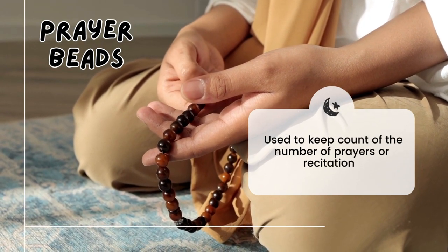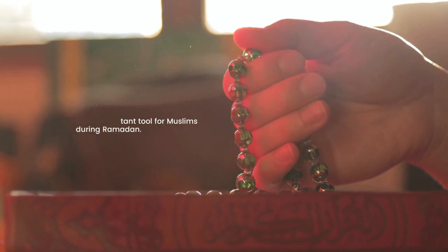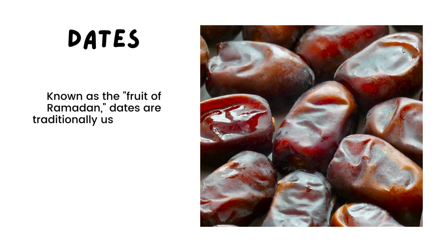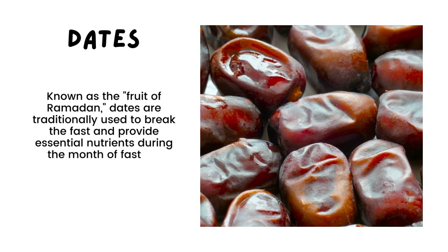'Dates,' known as the fruit of Ramadan — dates are traditionally used to break the fast and provide essential nutrients during the month of fasting.